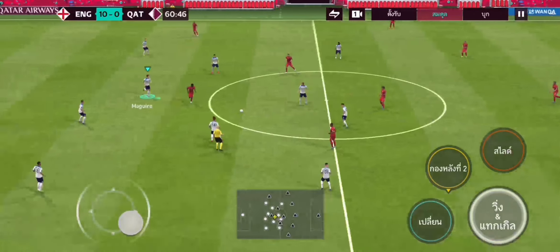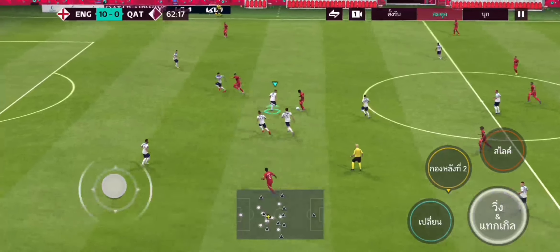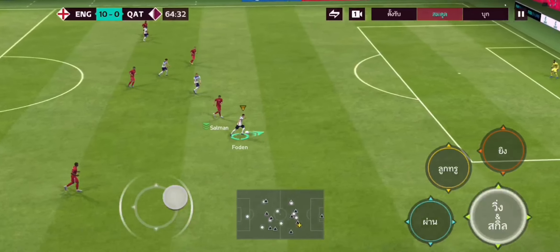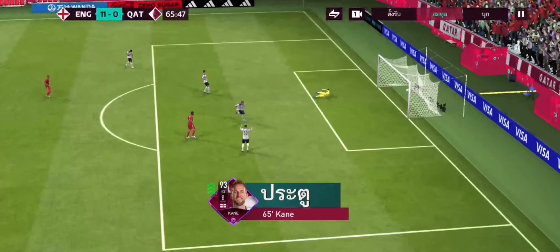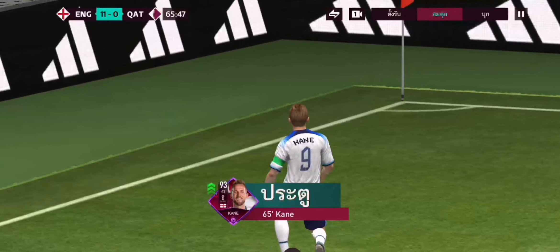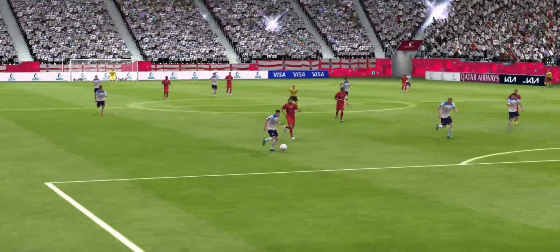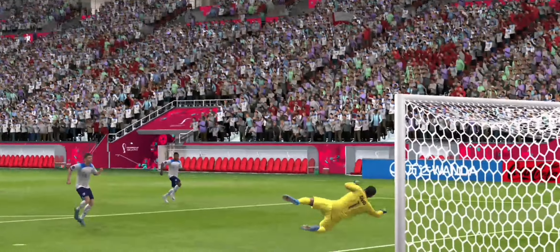Goal for England! Number seven — Raheem Sterling! We have 30 minutes to go. A perfect challenge. A real opening now. And he's only gone and made it a hat-trick — absolutely unplayable today. What a performance! Here it is again. He hits this so sweetly, doesn't he? That's a brilliant goal from a top-class player.